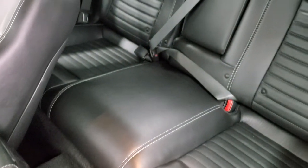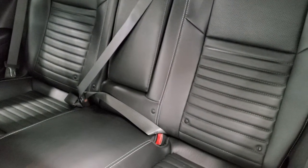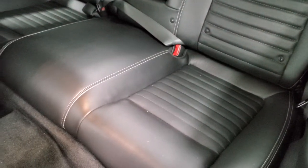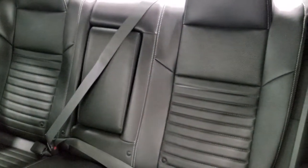Back seats are in excellent condition as well — no rips or tears. It does have latch child safety systems, so if you want to try and get a car seat back there, that's up to you. And they do fold down.